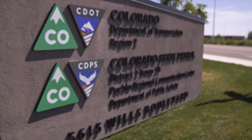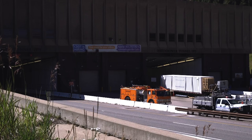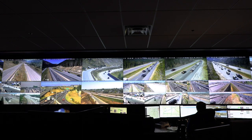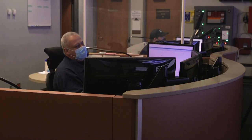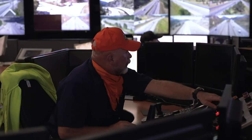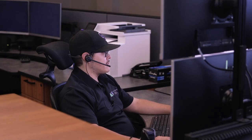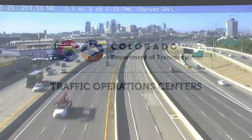In partnership with Colorado State Patrol and all our other partner agencies, CDOT continues to forward the goals of traffic incident management. Technology is improving, but ultimately it is our team of operators and those in the field that make all this happen. Professional, vigilant, and committed, this team understands and is dedicated to their role in making Colorado highways safer for everyone.